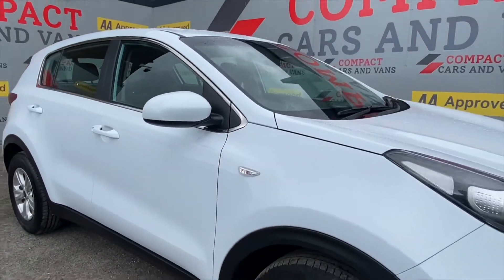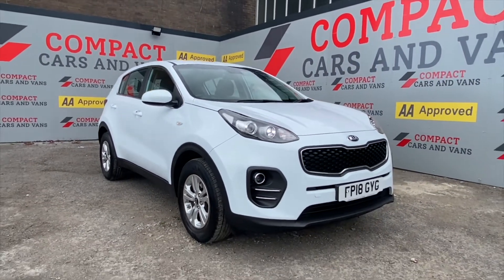With mileage like that, it won't be here long, so come and have a test drive and I promise you, you won't be disappointed.